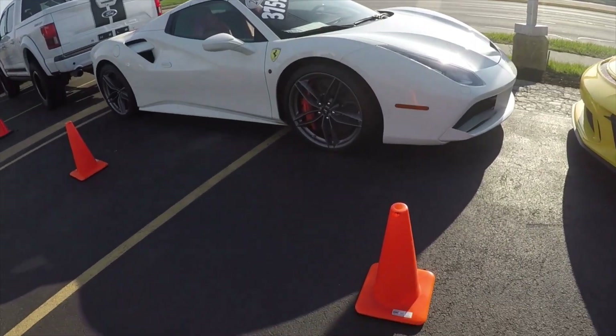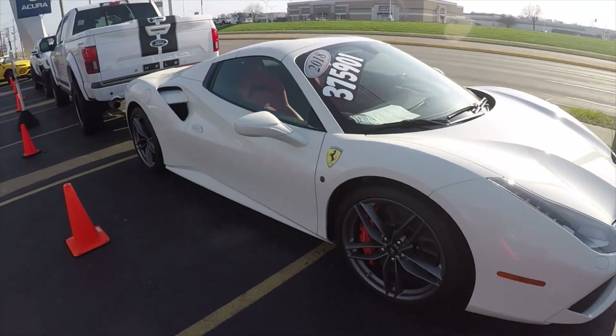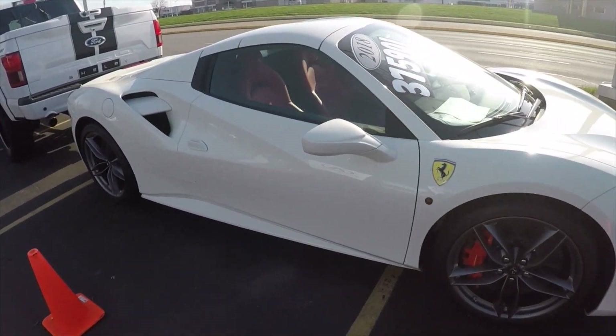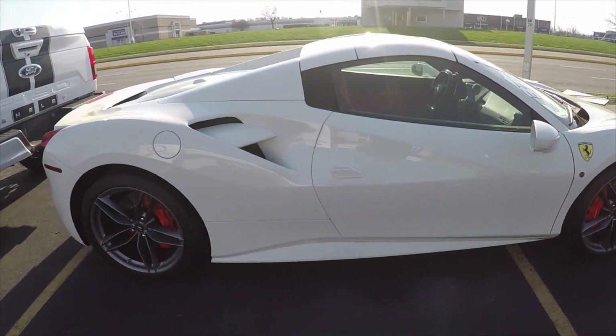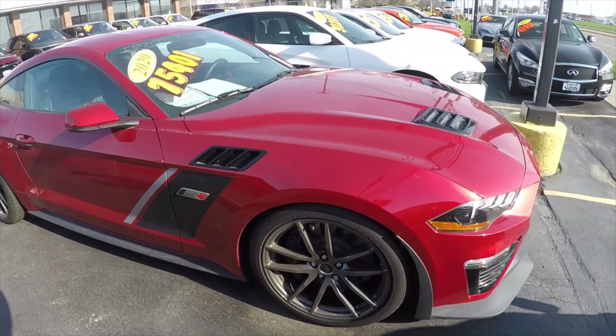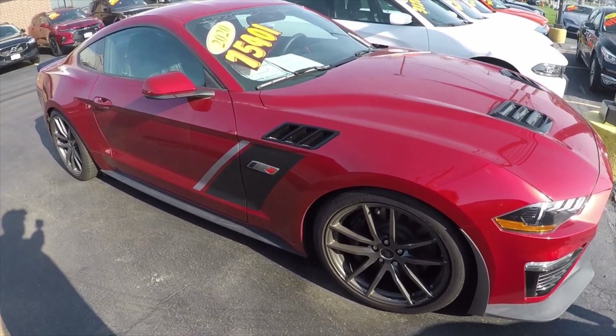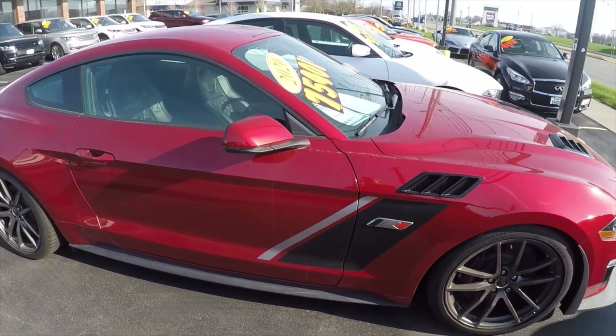They also have a 2018 Ferrari 488 Spyder in white — asking $375,000. And he also has a 2020 Roush Mustang in red with 678 miles, asking $75,401.